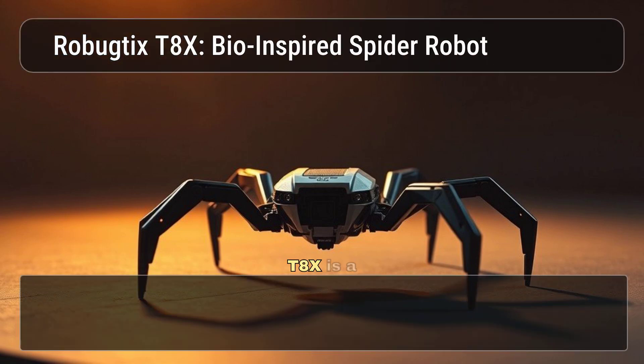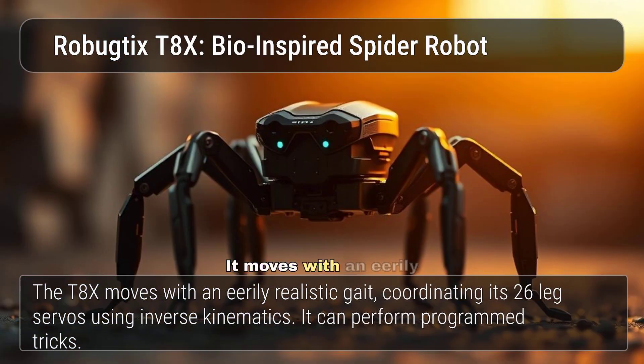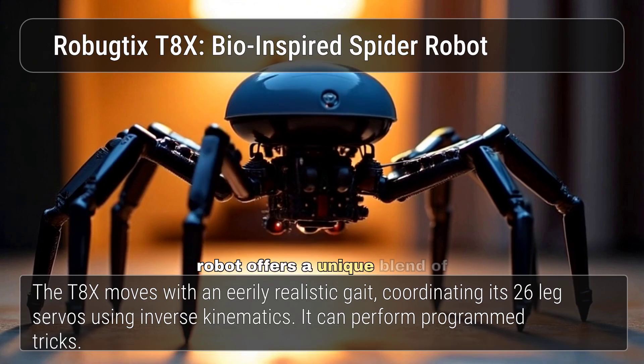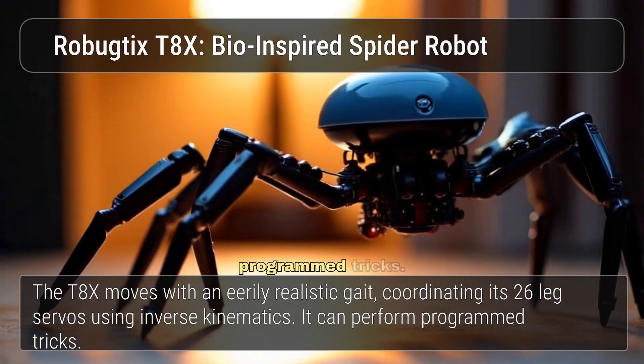The Robutix T8X is a bio-inspired, 3D-printed spider robot that moves with an eerily realistic gait, coordinating its 26-leg servos using inverse kinematics. This programmable robot offers a unique blend of realism and functionality, capable of performing programmed tricks.